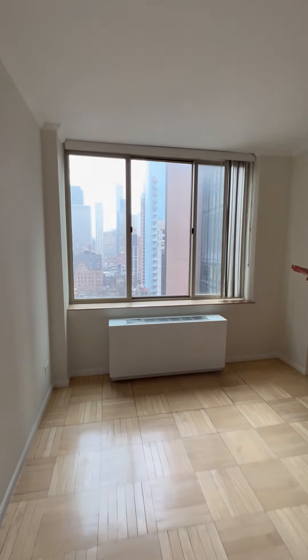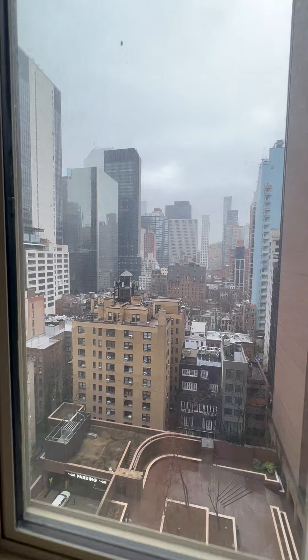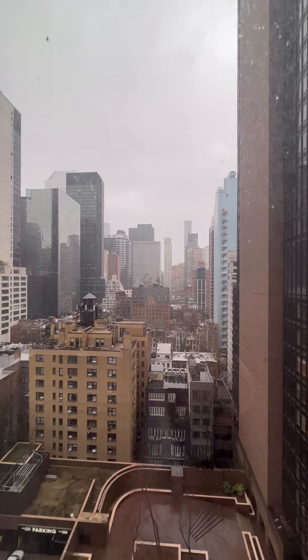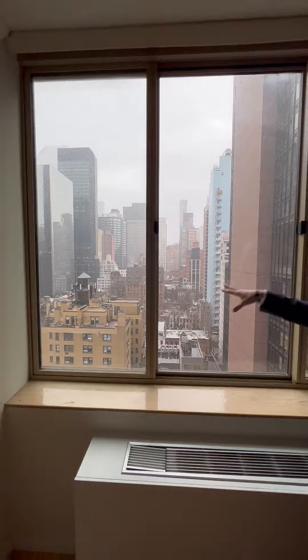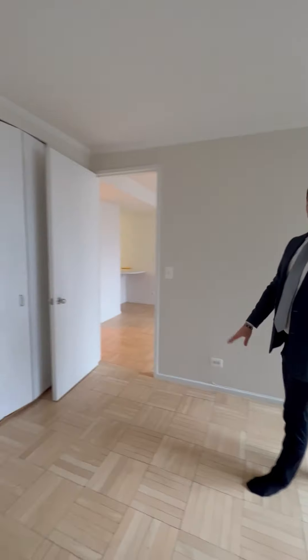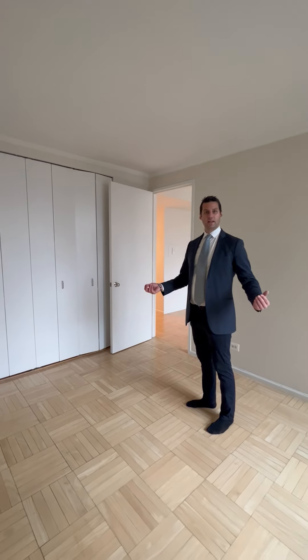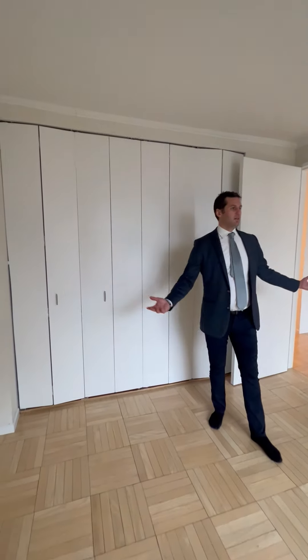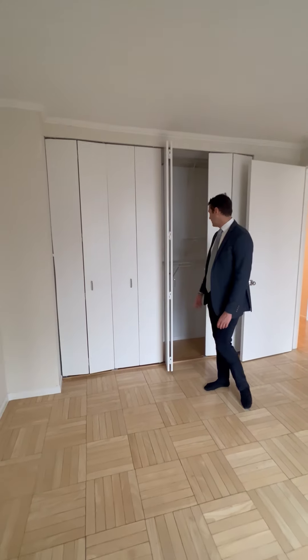Unobstructed views in Midtown East is pretty rare — you're not going to always have this nice opening here. You see the office buildings all around you, but this nice pocket here is wide open, right for you. The floors, by the way, are in great condition, and I like how nice and light it is — it really brings in the light from outside. There's not even one fixture, so you do get a good amount of light in the closets.